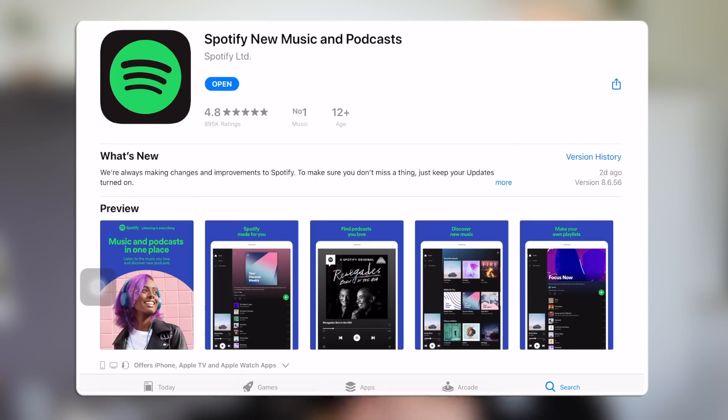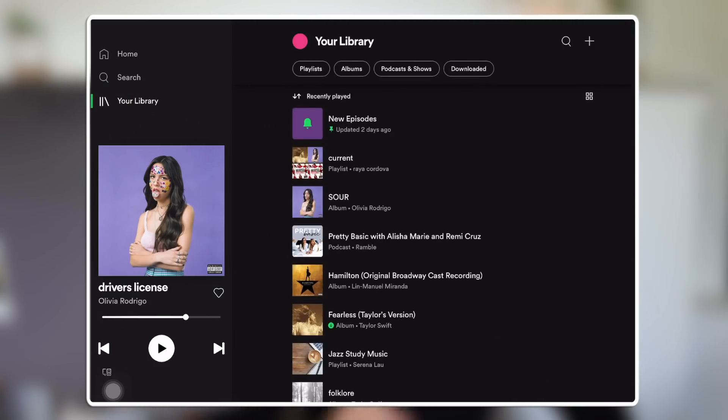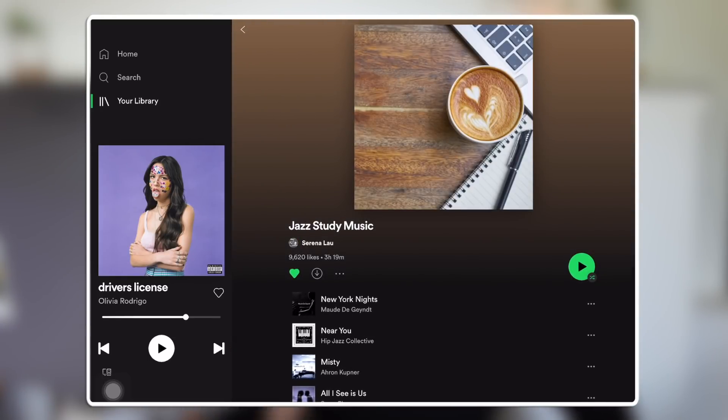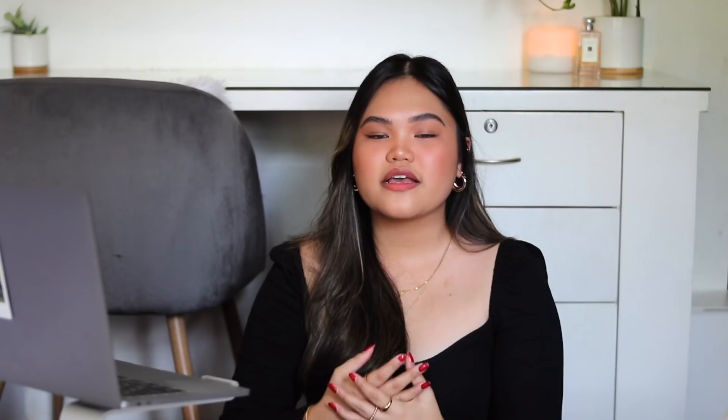Lastly, we have Spotify. Another basic app — you might be wondering why I'm including Spotify in a productivity video. I'm including it because of their beautiful jazz study music playlist that I use literally every single time I study. It helps with my productivity, it's very calming, and it's all instrumental songs.